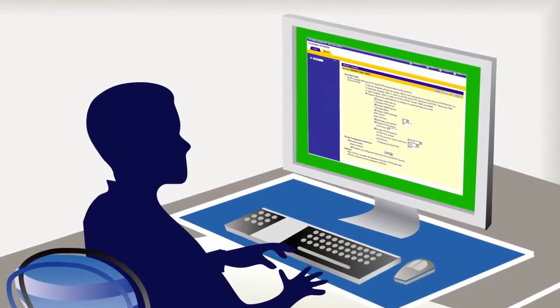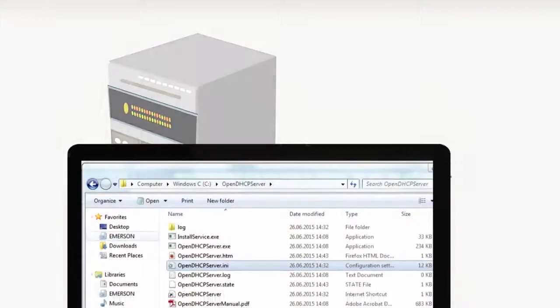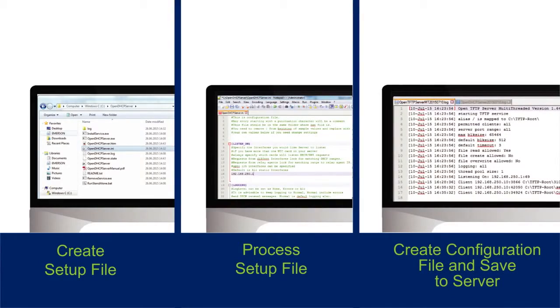Next, Jim must update the configuration on the older consoles and provision the new consoles. He creates a setup file on the DHCP server and a configuration file on the TFTP server. That took 15 minutes.